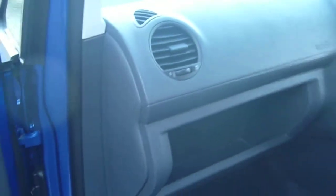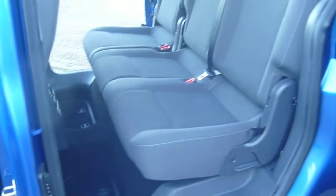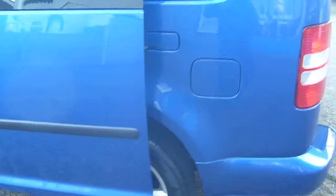It comes with a full main dealer service history. This vehicle also comes as a 7-seater or 5 seats plus wheelchair access.